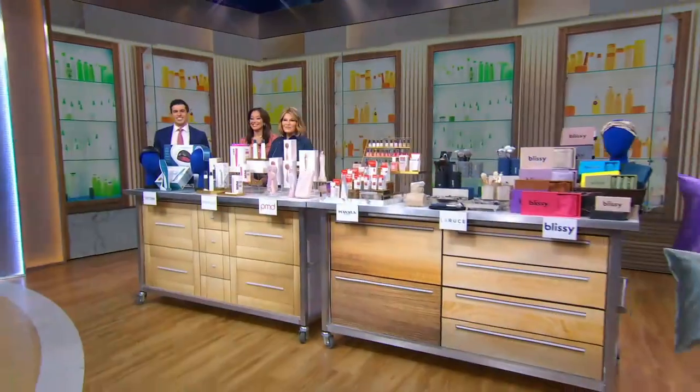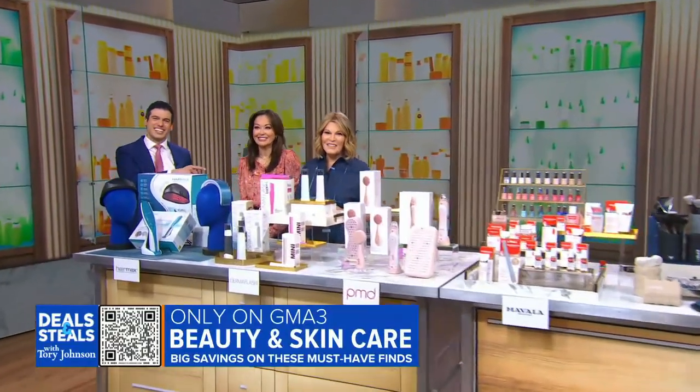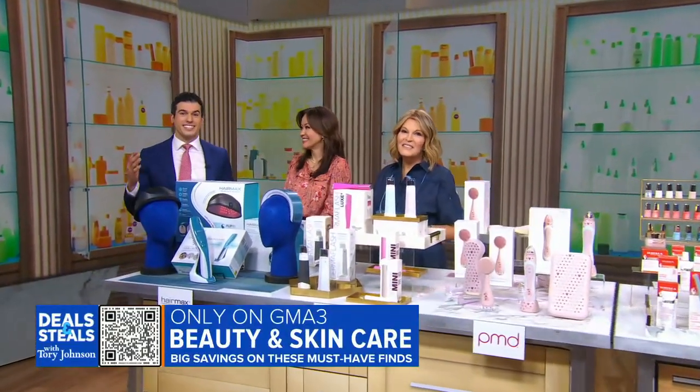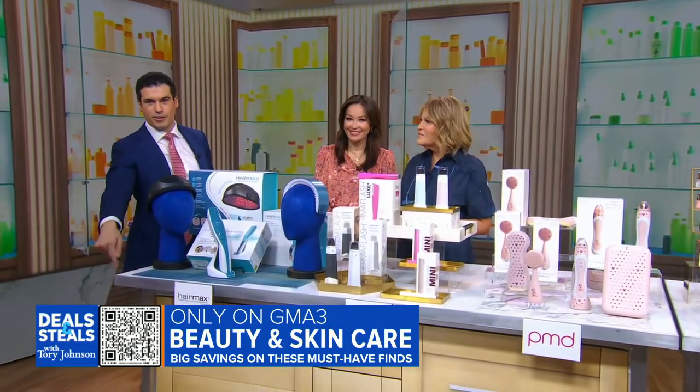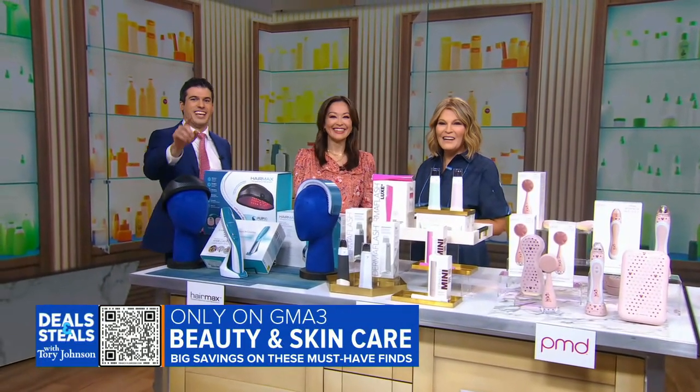You know what time it is. It's time for deals and steals. Tori Johnson is here with the latest must-have beauty and skincare products. You can head straight to these deals by pointing your phone right there to the QR code on your screen and start shopping.